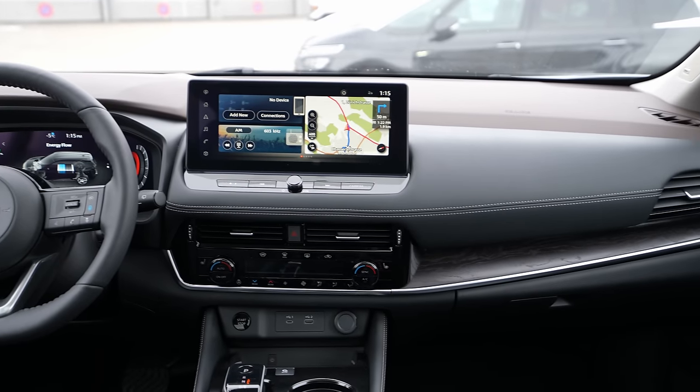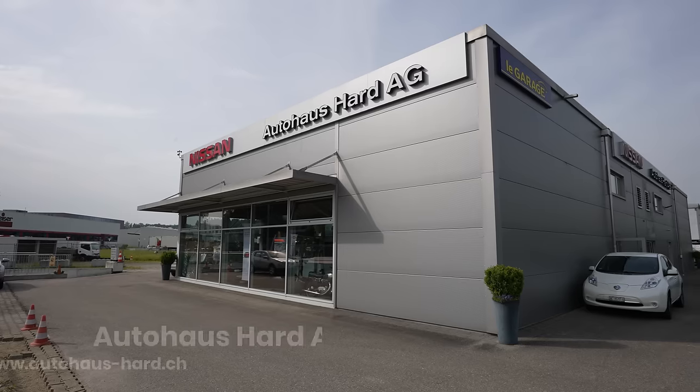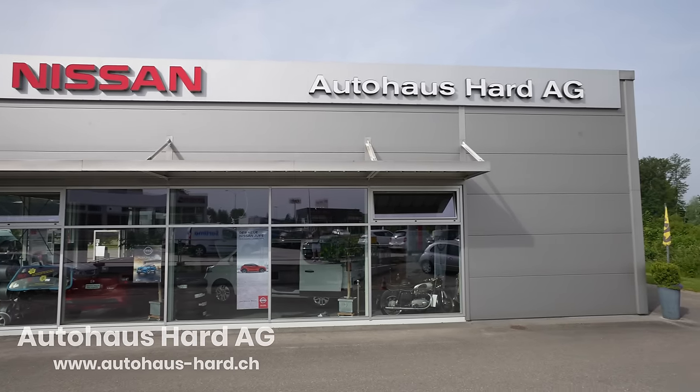First of all, before we go forward, if you are in Switzerland or around Switzerland, check out Auto House Hart in Langenthal. They are super nice — if you want to buy, test drive, or see the car, or if you have questions, check them out. Really, really nice people. I will leave the link in the description if you want to contact them.